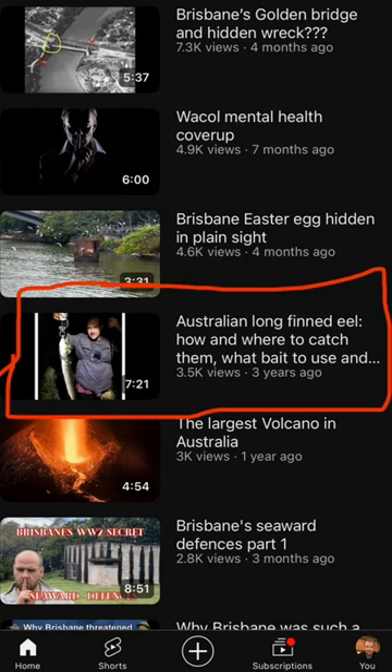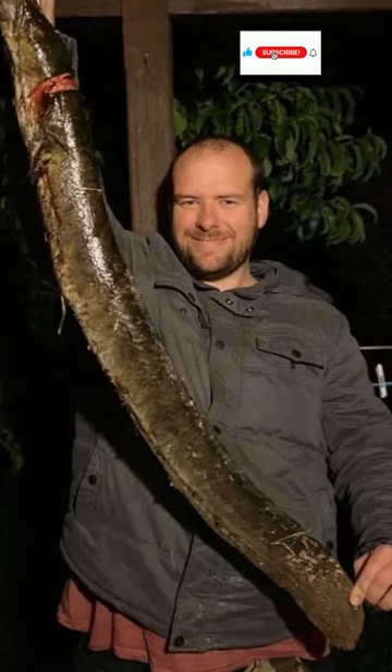I've made a video that will tell you everything you need to know when catching them. If you learned something new, please like and subscribe and press the bell notification. Cheers. Thanks.